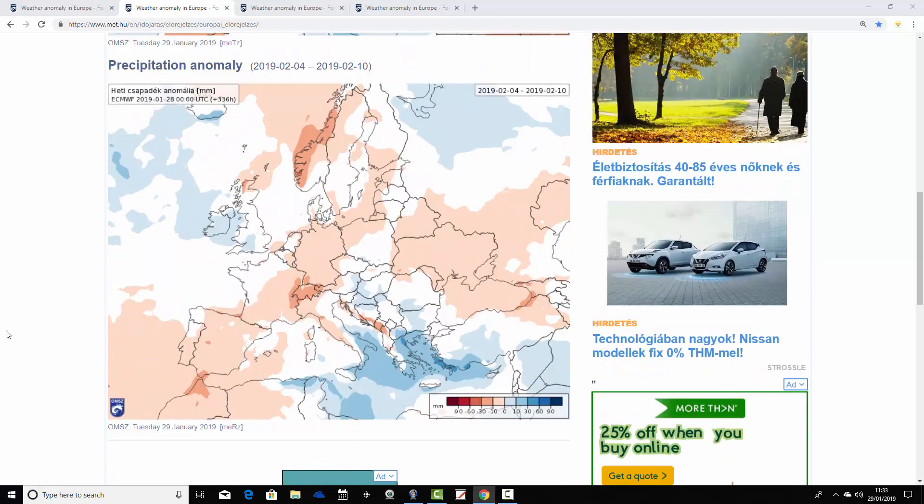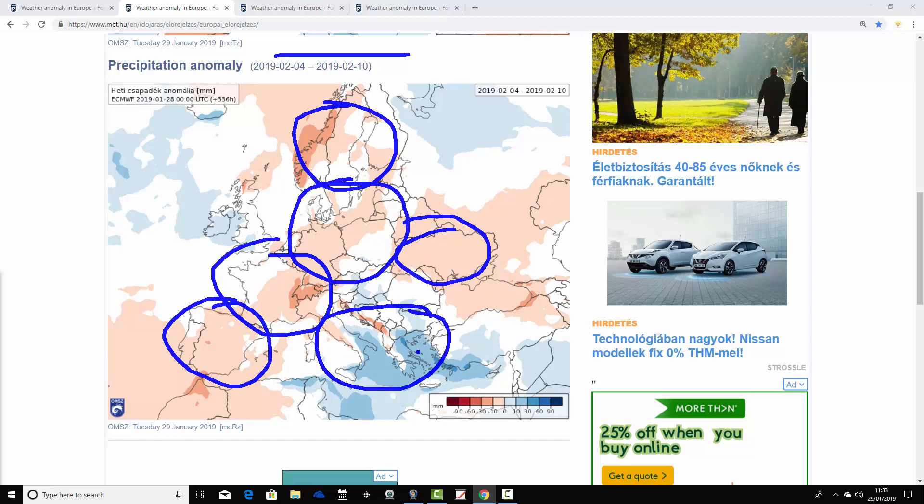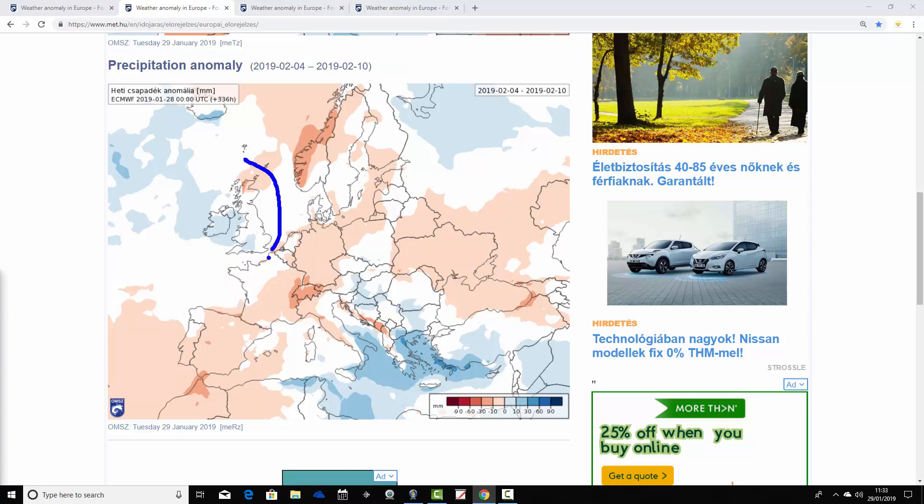Precipitation anomalies from the 4th to the 10th of February show quite dry conditions across many northern and central parts. Scandinavia, most of Germany, Poland, and over towards Ukraine look drier than average. France, Belgium, and Holland are largely drier than average, and Spain and Portugal are also a little drier. The southeast of Europe looks quite unsettled — from Italy over towards Greece, above-average rainfall with an increasing risk of thunderstorms. For the UK and Ireland, it's close to average, with a little wetter than average for parts of Ireland and slightly drier than average for northern Scotland, but not a big deviation overall.